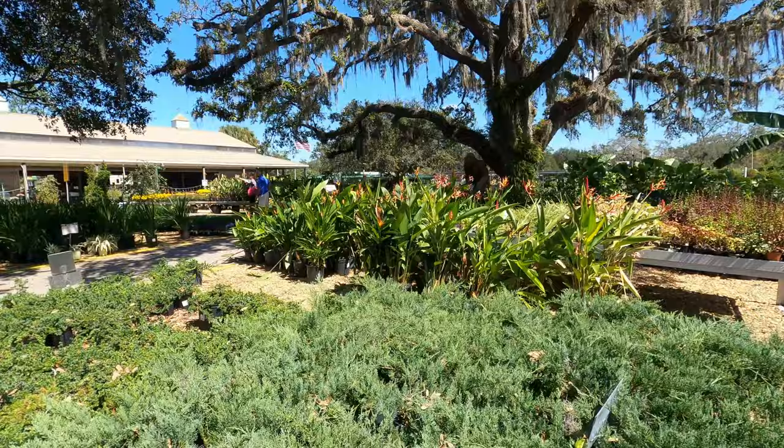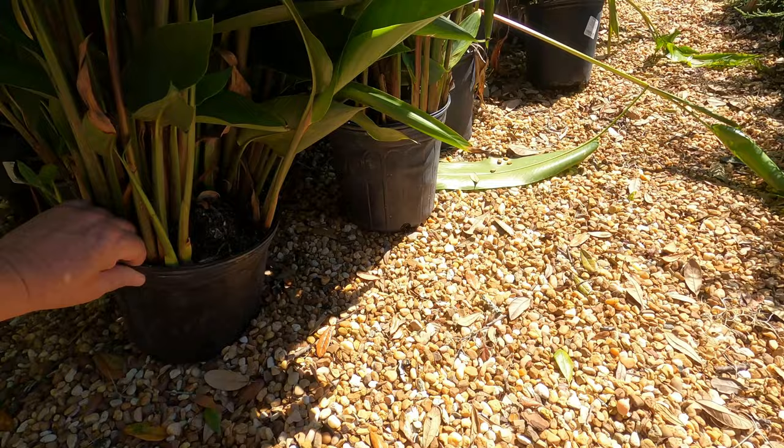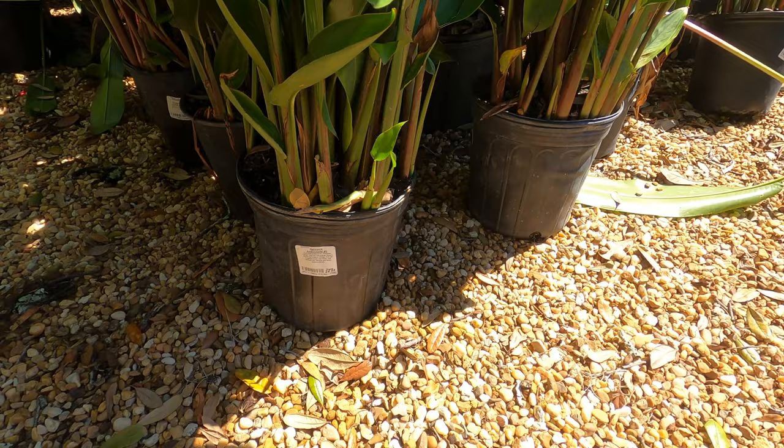There you go — bird of paradise right there. Let's check it out. Bird of paradise is $25 — wow, it's not bad at all.